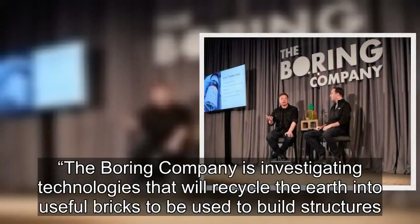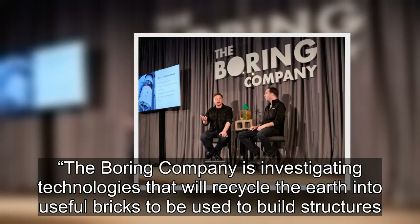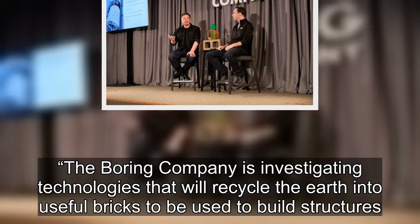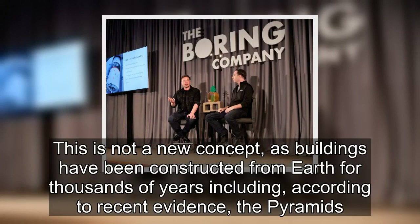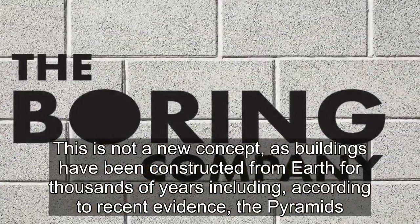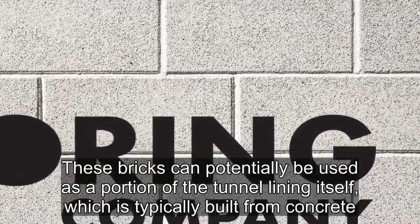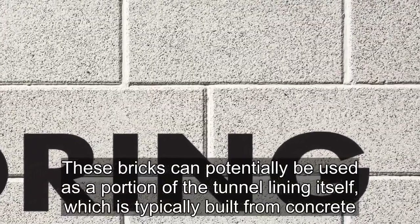The Boring Company is investigating technologies that will recycle the earth into useful bricks, to be used to build structures. This is not a new concept, as buildings have been constructed from earth for thousands of years, including, according to recent evidence, the pyramids. These bricks can potentially be used as a portion of the tunnel lining itself, which is typically built from concrete.